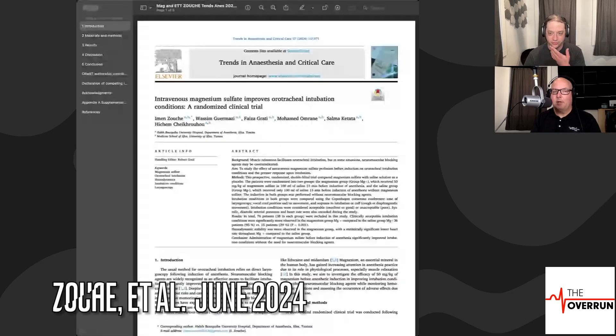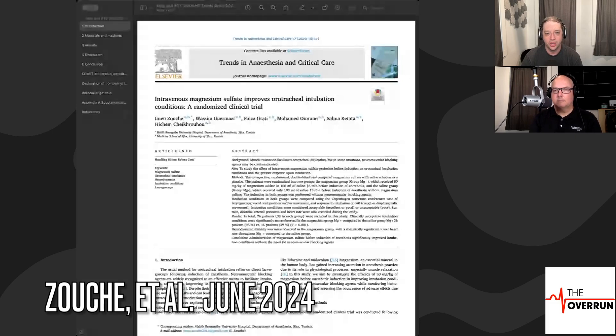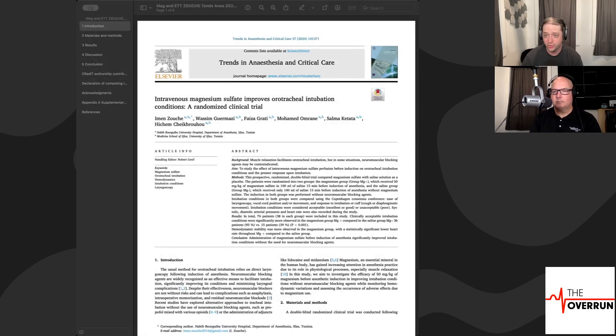Hey everybody, welcome back to the Overruns Journal Club. Ed Bowder and Dan Schwester here on another magic Monday — and today it's going to be Magnesium Monday. A paper came out in 2023 discussing the use of magnesium for facilitating intubation, which is interesting because it's not really something we talk about in our formulary a lot. This paper is coming out of Tunisia — kind of a small sample size, about 76 patients — but let's go through the intro and then get to the meat of this paper.